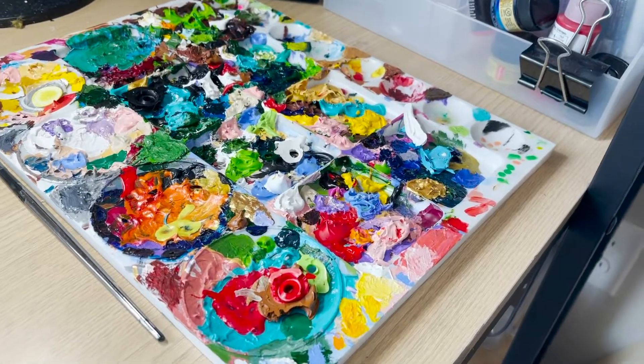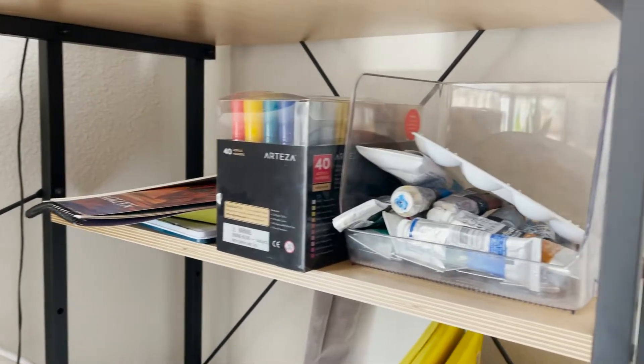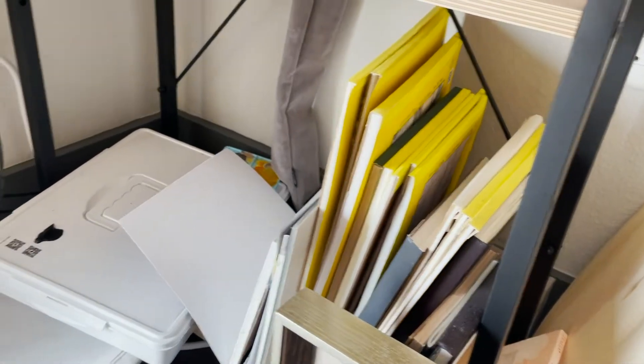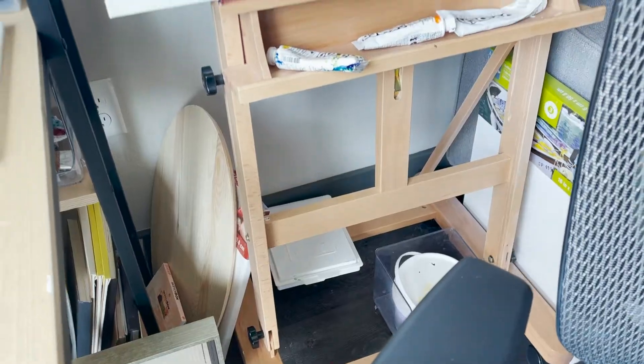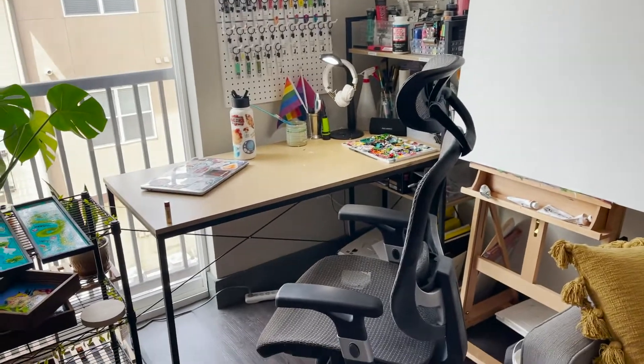The bottom two shelves of this desk are a mess. They need organizers, but it just isn't a necessity for me right now, because this is where I keep my sketchbook paper and my gouache. And then I have my wonderful matte easel, which I also swear by and I love it.